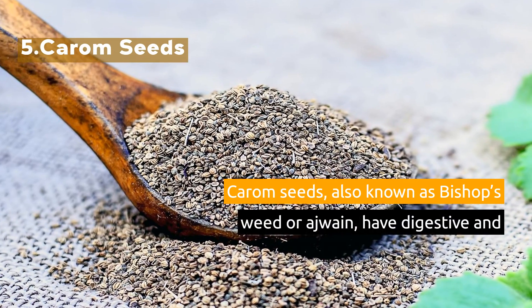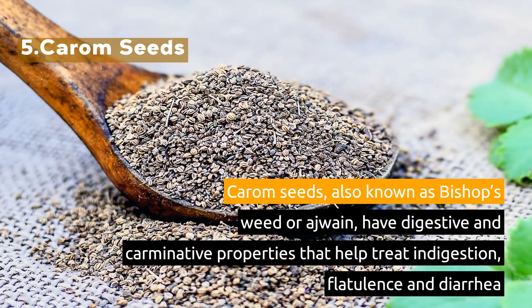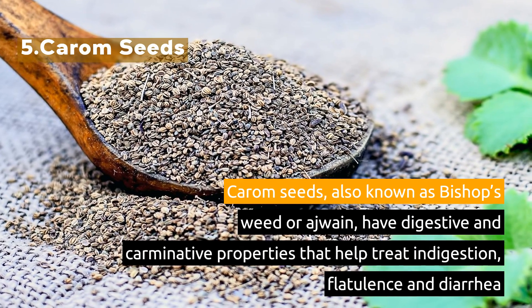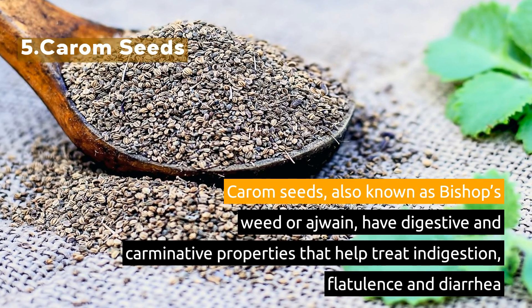5. Carom Seeds. Carom seeds, also known as bishop's weed or ajwain, have digestive and carminative properties that help treat indigestion, flatulence, and diarrhea.